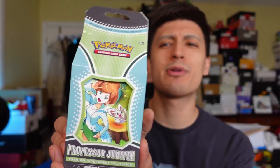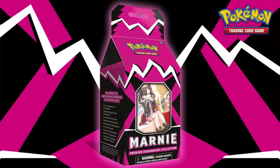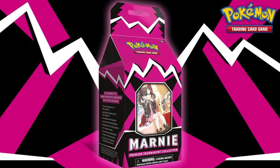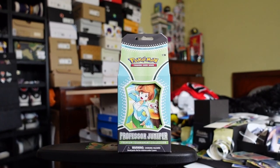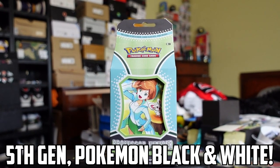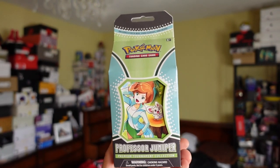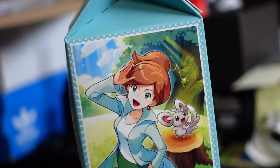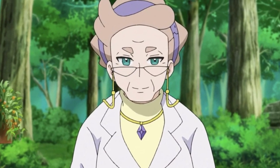This past weekend Pokemon Company released a bunch of new products including the Professor Juniper Milk Carton right here, similar to the Marnie Milk Carton that released many months ago - we opened that up on the channel. This one features Professor Juniper. I personally don't even know which generation Professor Juniper is from, but I know she's one of the very few female professors out there in the Pokemon universe, next to Professor Magnolia.